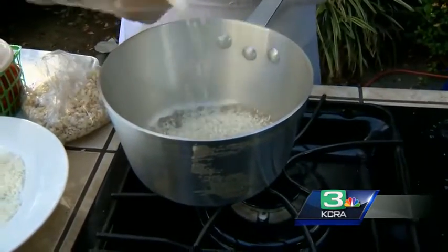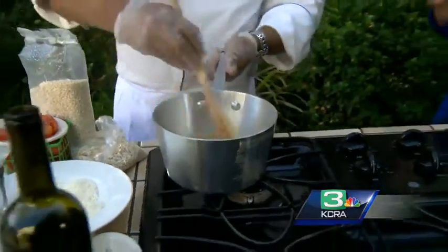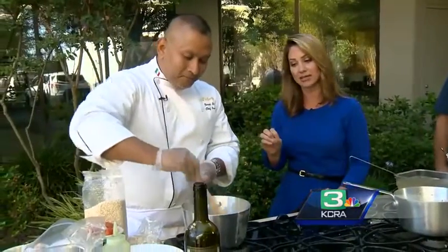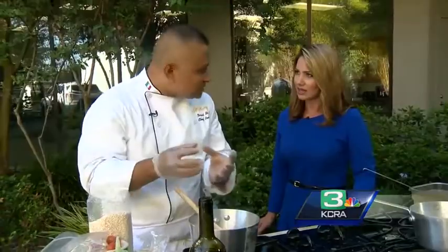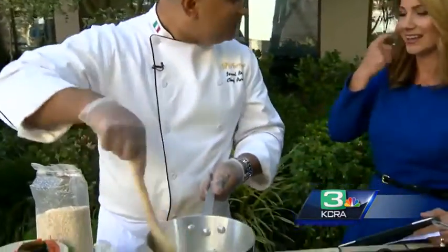You can use as much as you want — it's not a strict recipe, you can do whatever you want. The key to risotto is the creaminess, which you achieve by stirring. Basically, the starch of the rice forms the creaminess. And at the end, you can add a little touch of butter just to enhance the flavor as well.